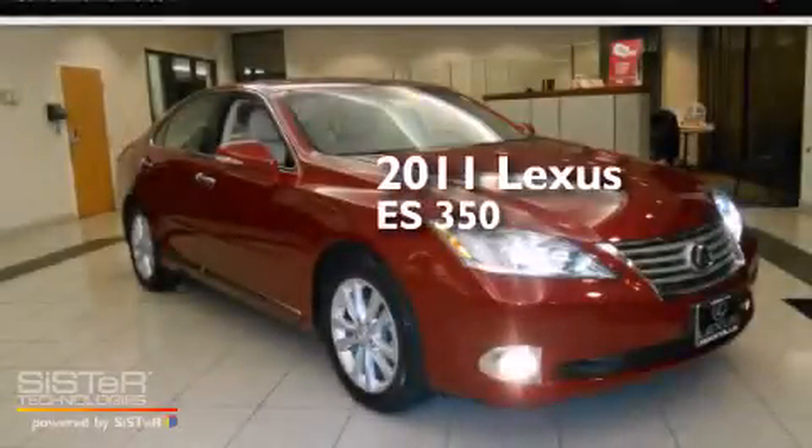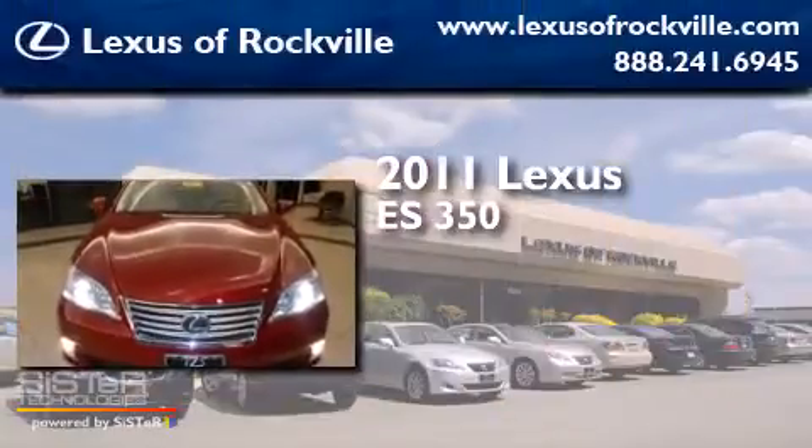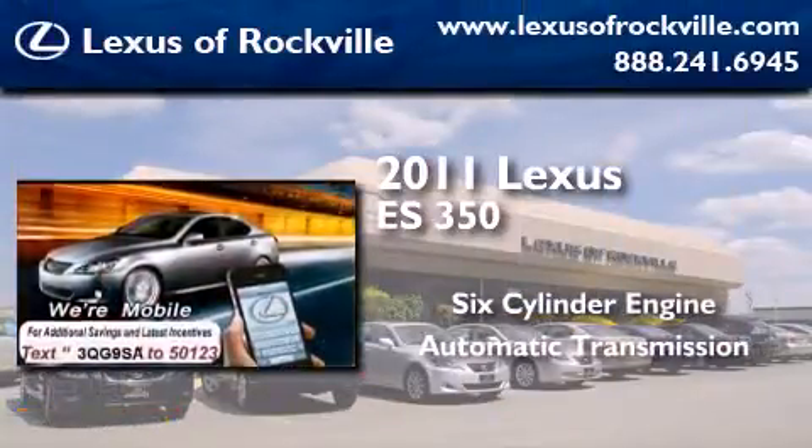This is a certified pre-owned 2011 Lexus ES350. It features a six-cylinder engine and an automatic transmission.